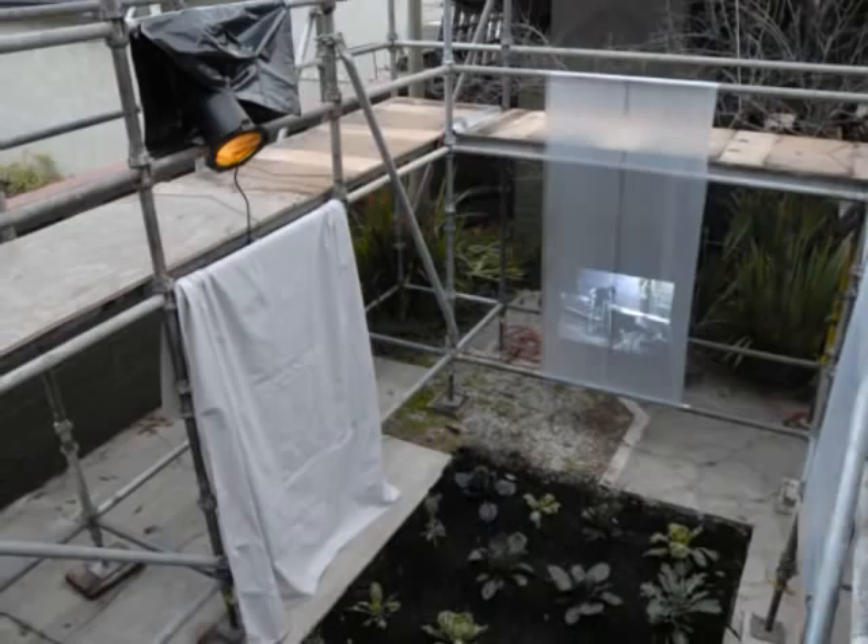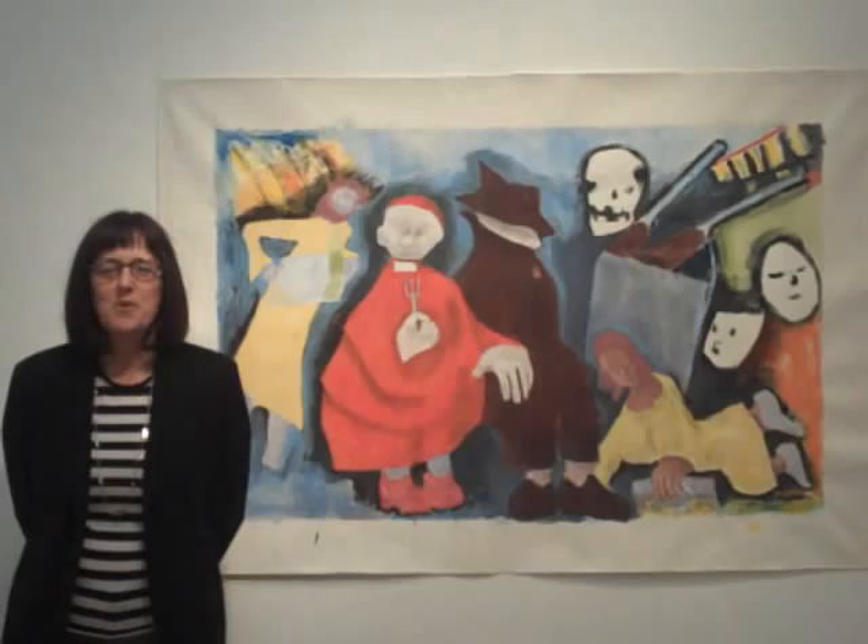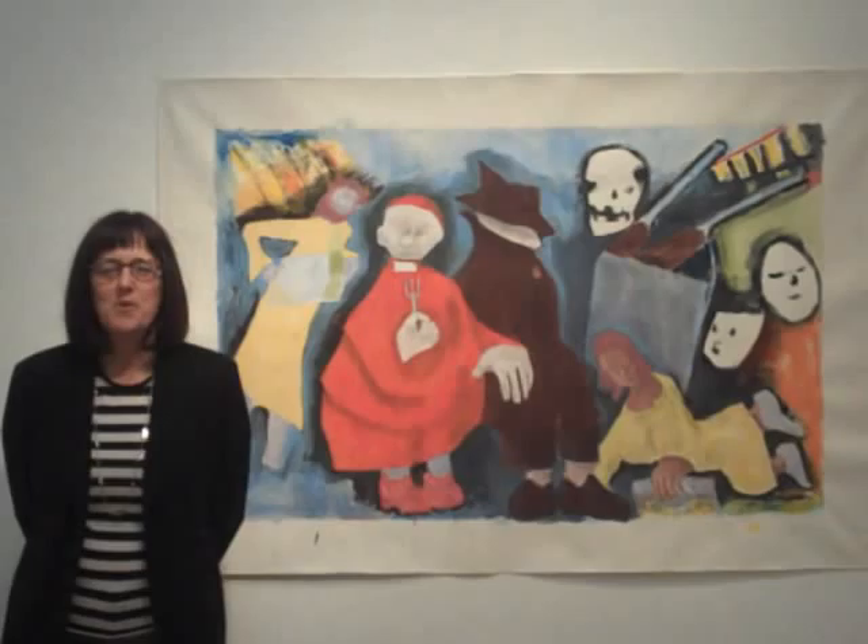Unfortunately, due to an unruly guest who wouldn't stop doing gymnastics on the scaffolding during the February 21 opening reception, the scaffolding company was forced to remove their equipment for safety reasons. At the time of the production of this video, Francesco is in the process of reconfiguring the installation without the scaffolding.